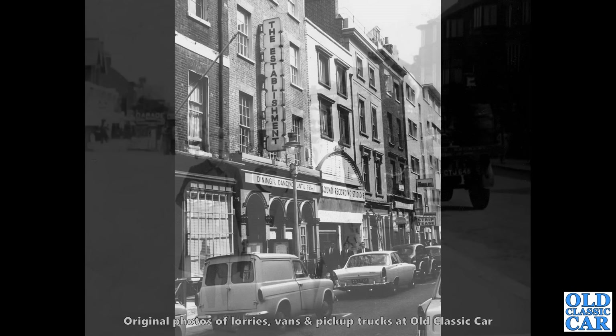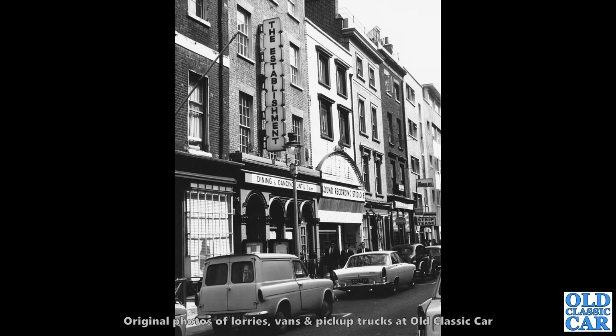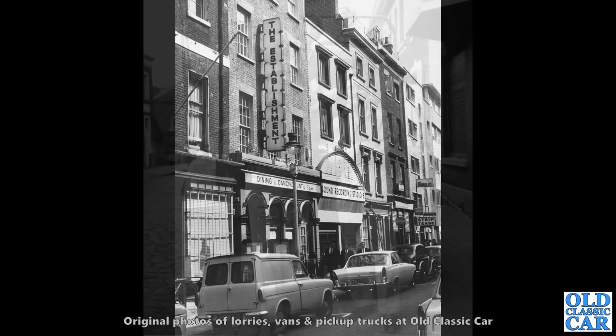Now we're down in London, outside the establishment. And in the foreground we've got a Thames 307E — the van equivalent, if you like, of the Ford Anglia 105E. These are really nice. Note how the bottom edge of the driver's door curves up — that was designed to avoid curbs if you swung the door open too quickly.